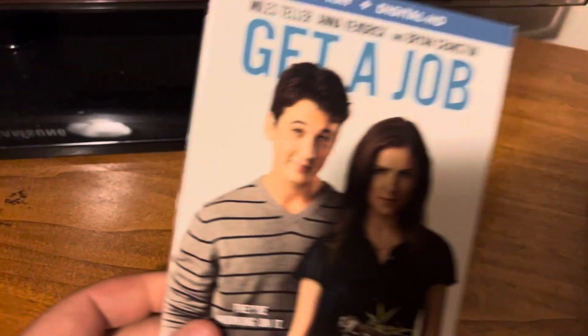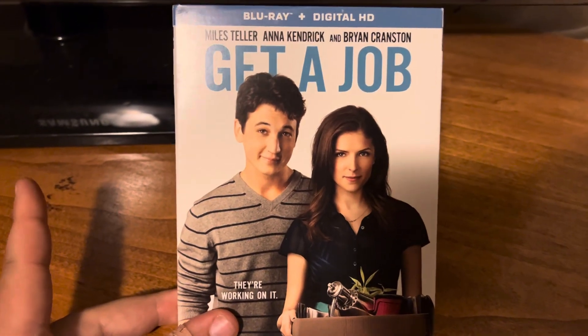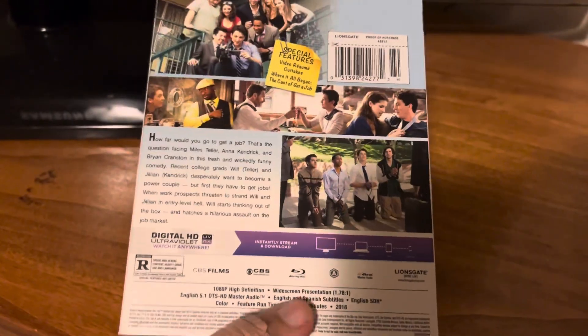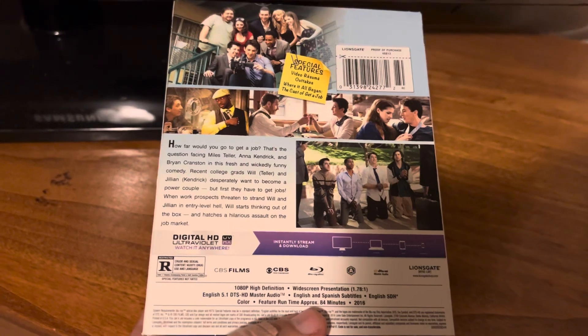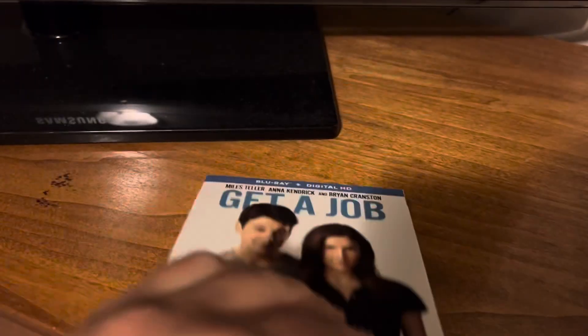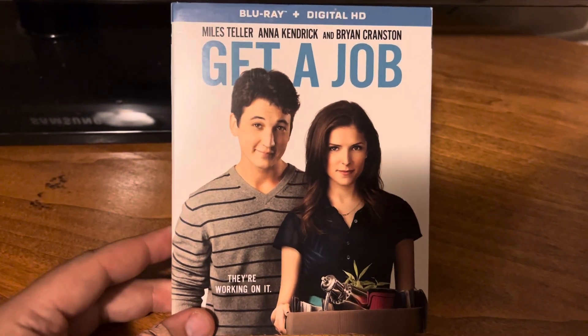Then I also got Get a Job with Miles Teller and Anna Kendrick. I saw the trailer to this movie in another movie that I bought and watched, and it looked hilarious so I wanted to pick it up. I love a good romantic comedy with a good cast, and it seems like this was definitely that movie. Comment down below if you've ever seen this one before.